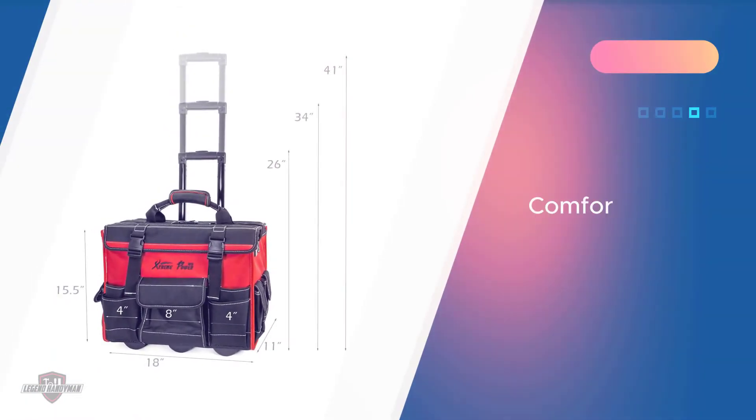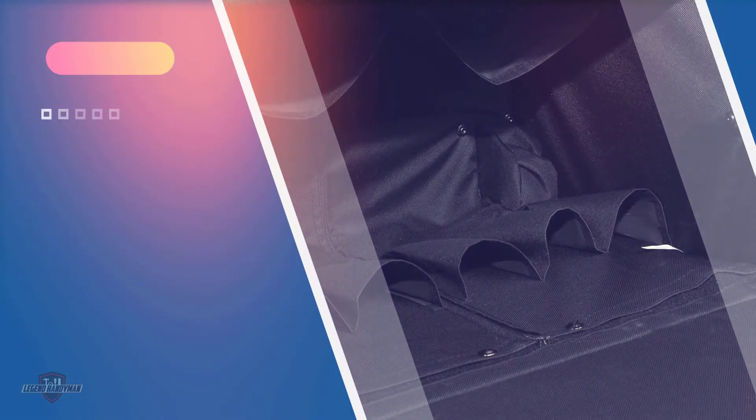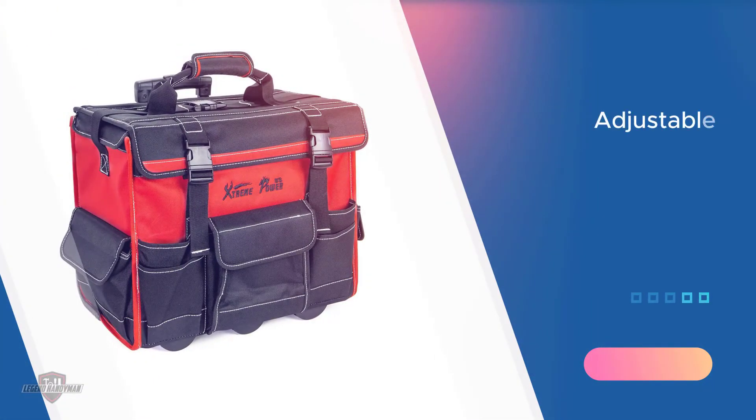Number two: Extreme Power US rolling tool bag. This rolling tool bag comes with padding which provides strong back support. The double zipper feature of the bag also ensures maximum security of your tools for safe portability. The adjustable handlebar of the product allows you to transport it comfortably and its wheels allow you to drag it on different terrains.